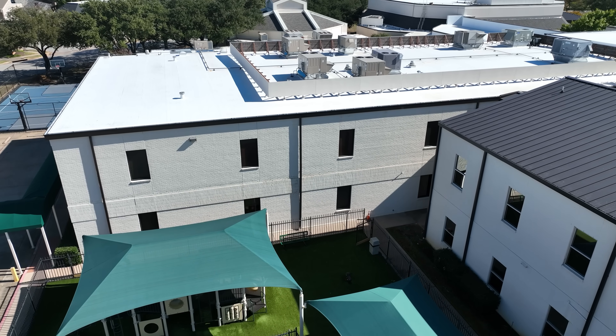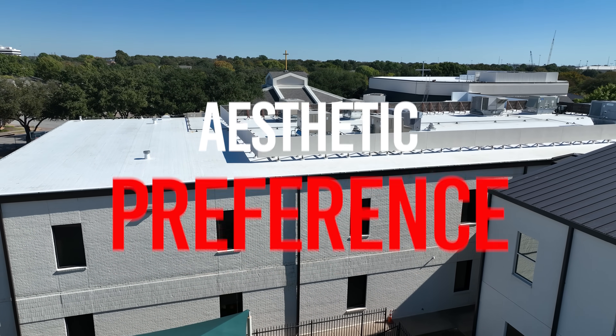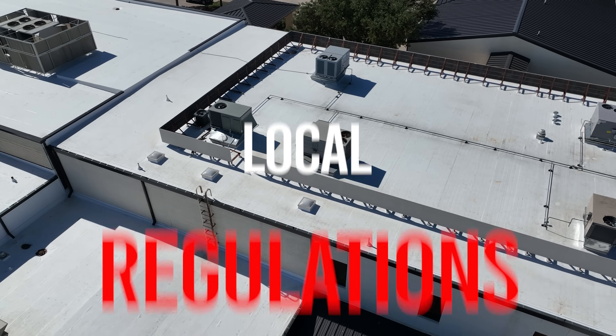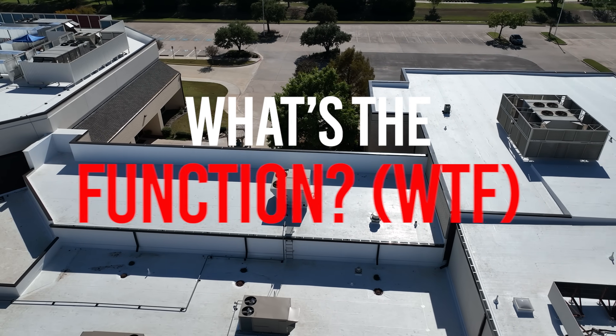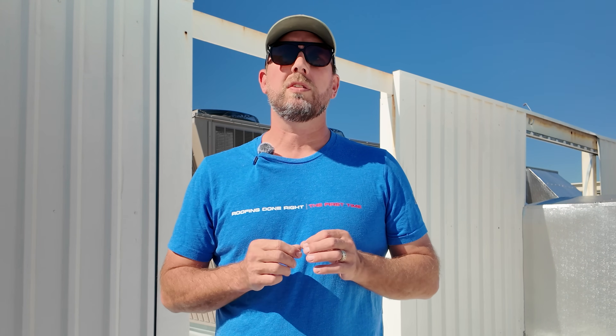When selecting a rooftop HVAC screen, consider four things: 1. Aesthetic preference — how it matches your building's design. 2. Budget — material and labor costs vary widely. 3. Local regulations — some cities require specific heights or materials. 4. Functionality — like noise reduction or security features. A professional roofer can help you balance all of these to get the right system for your property.